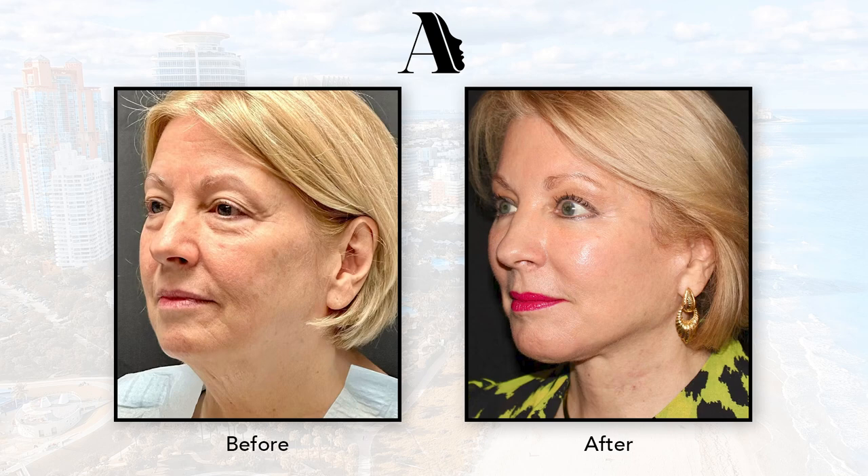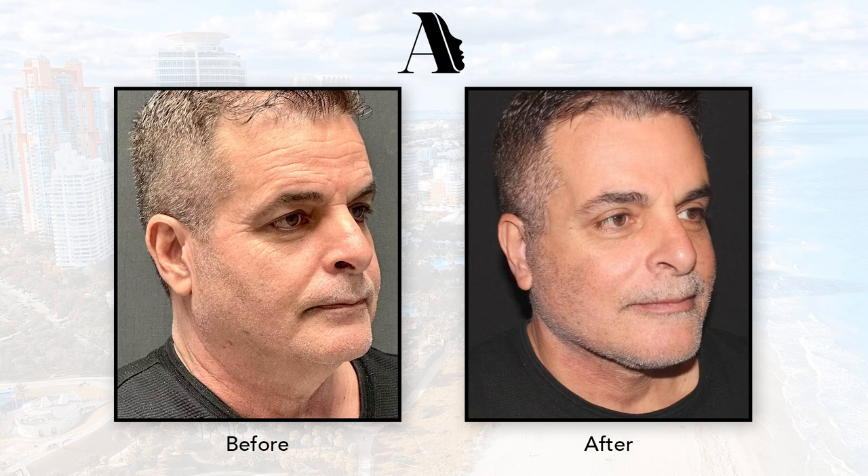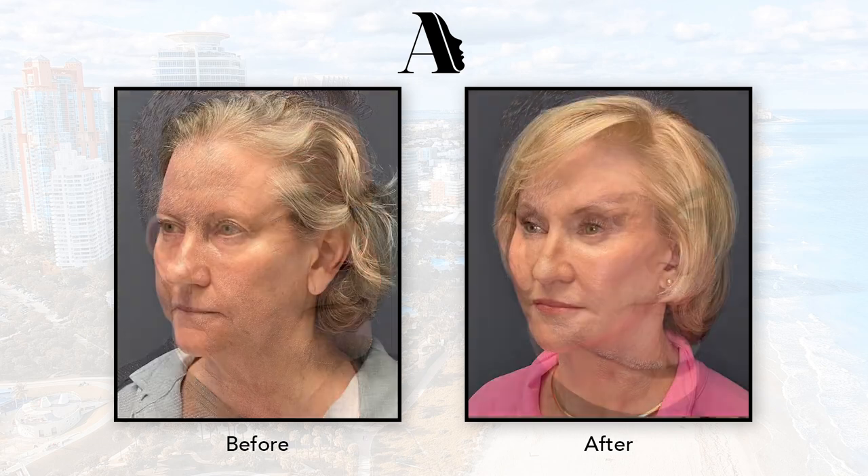There's very, very minimal tension placed on skin, so through the deep plane approach we're really able to restore that youthful shape and position of facial tissues without creating that stretched appearance that looks unnatural or surgical.